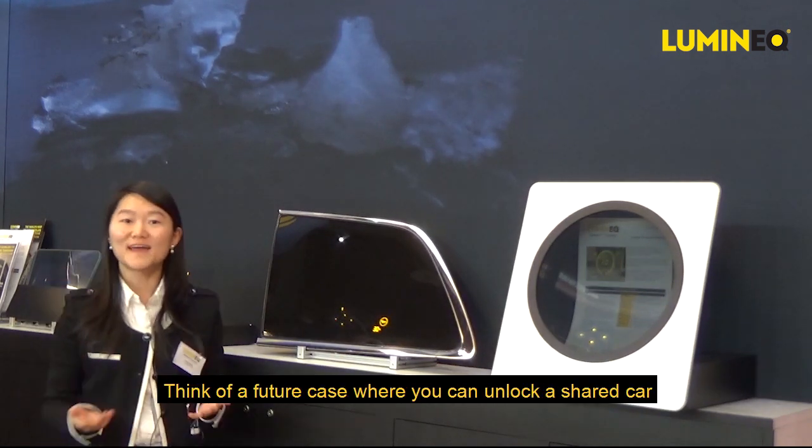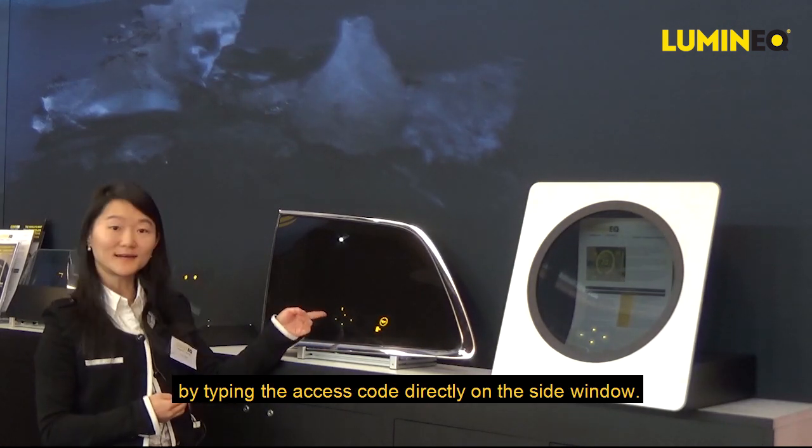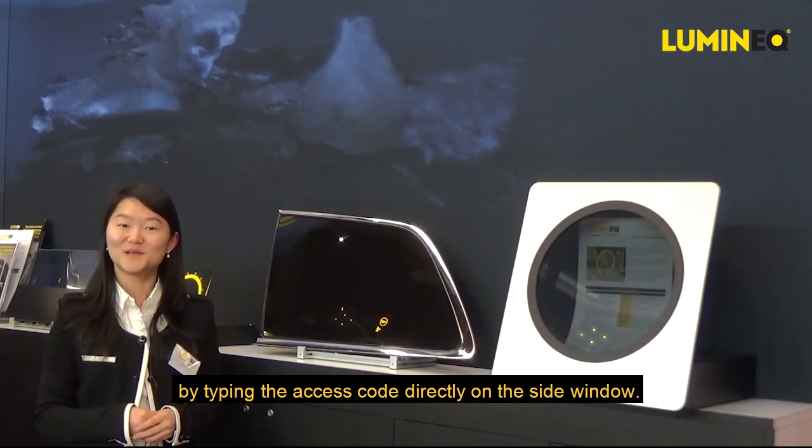Think of a future case where you can unlock a shared car by typing the access code directly on the side window. How cool is that?